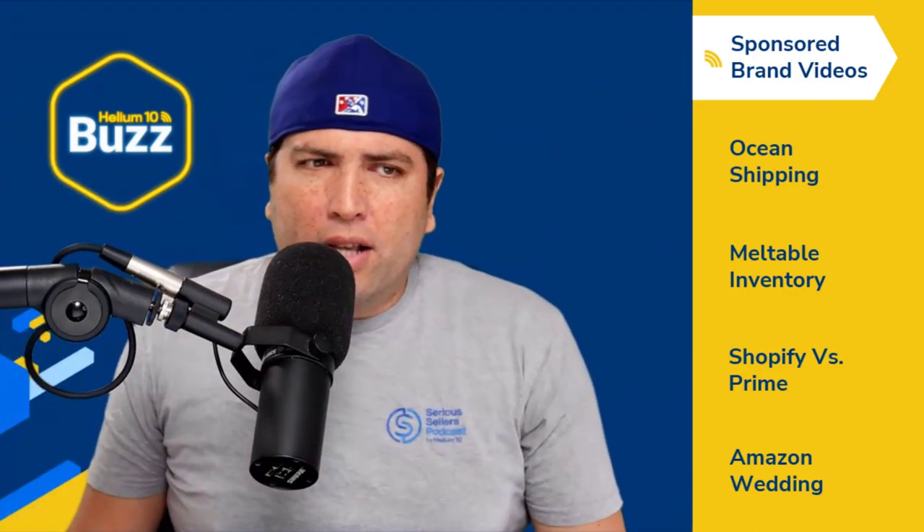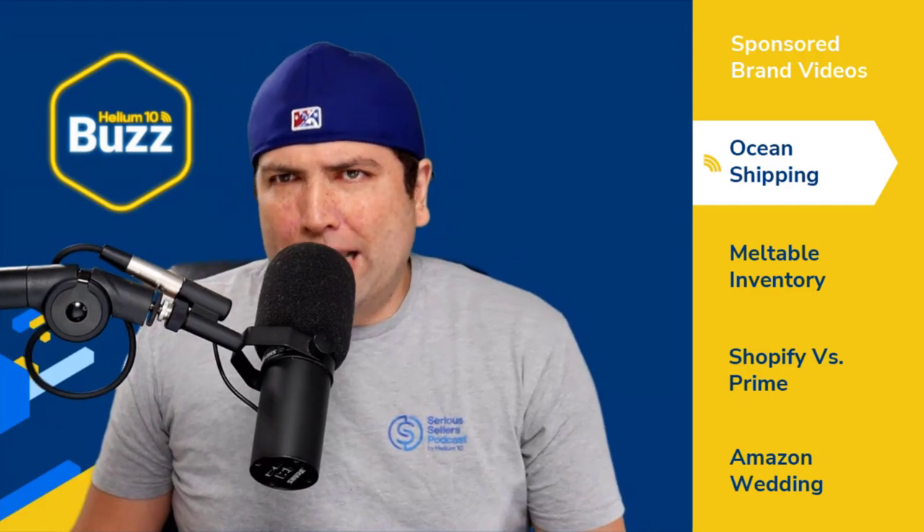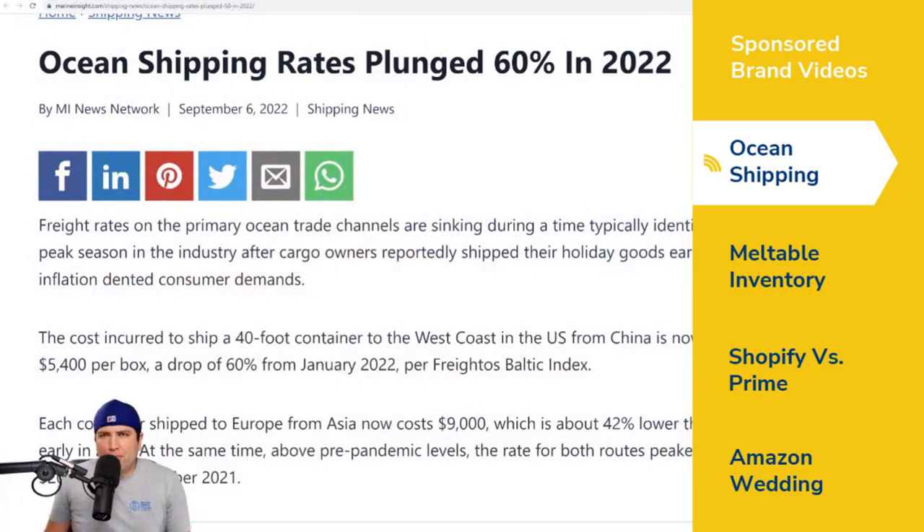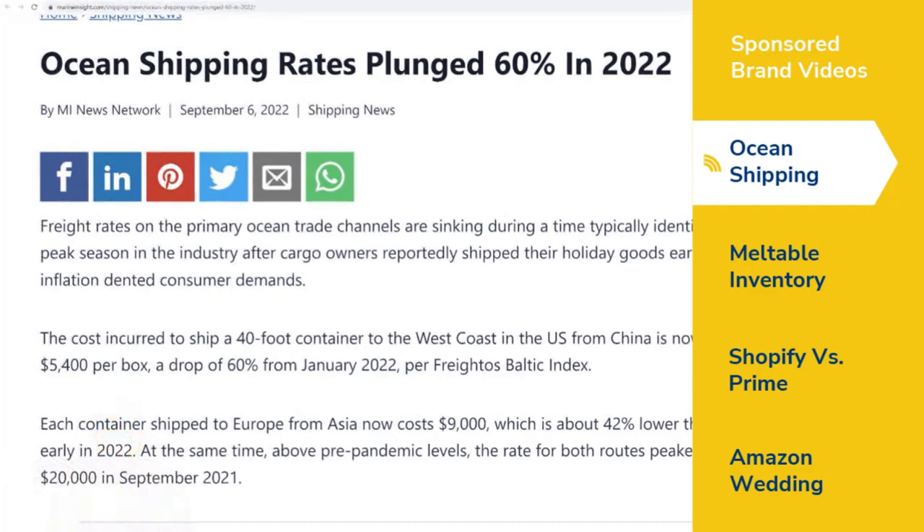The next article is from marineinsight.com, entitled 'Ocean Shipping Rates Plunged 60% in 2022.' The cost to ship a 40-foot container from China to the US West Coast is now about $5,000 per box — a drop of 60% from January 2022. Shipping from Asia to Europe is about $9,000, which is roughly 40% less than early 2022.